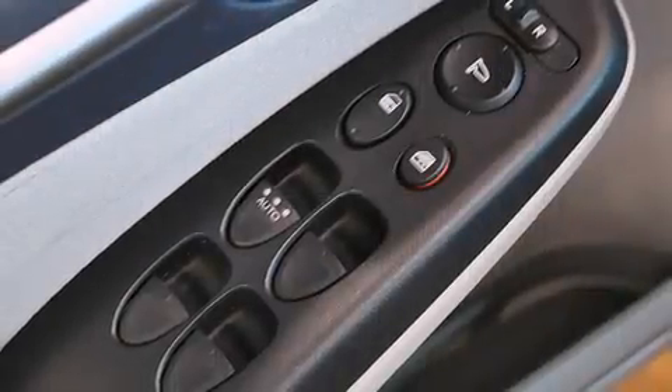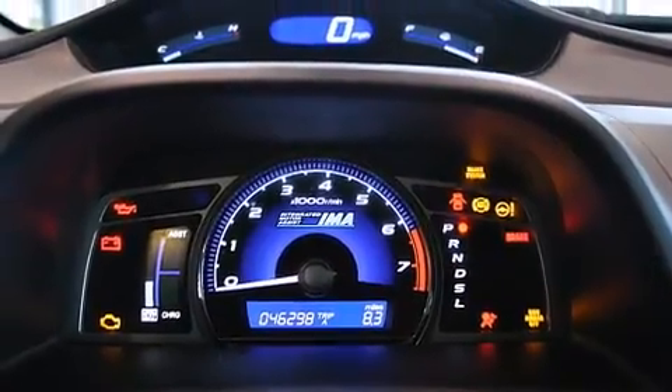including one-touch window functionality, a tachometer, variably intermittent wipers, turn signal indicator mirrors, and air conditioning.